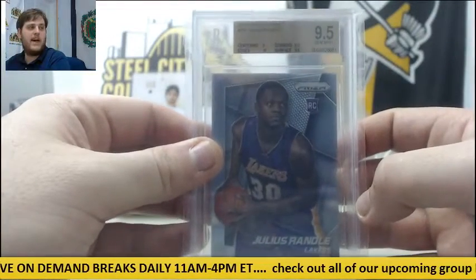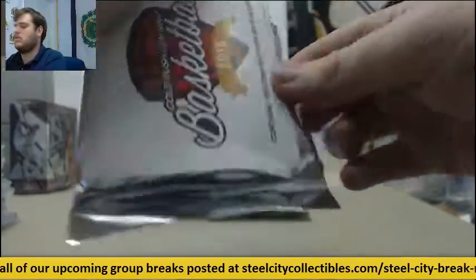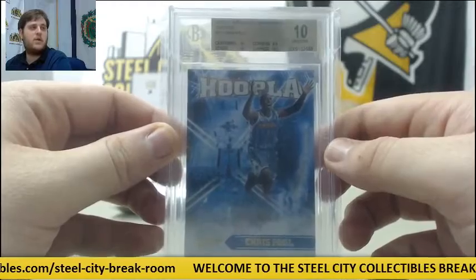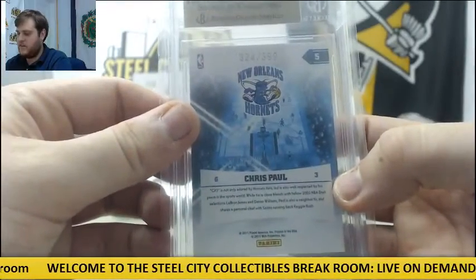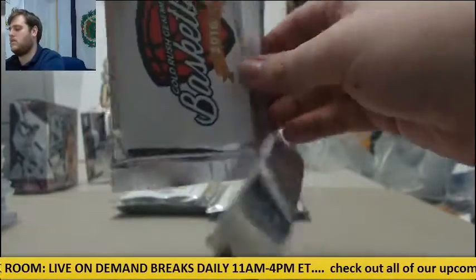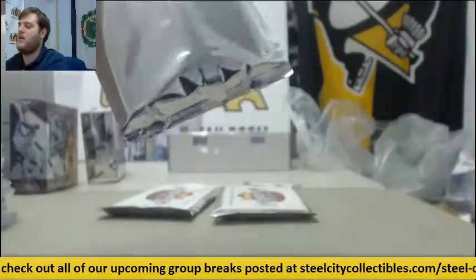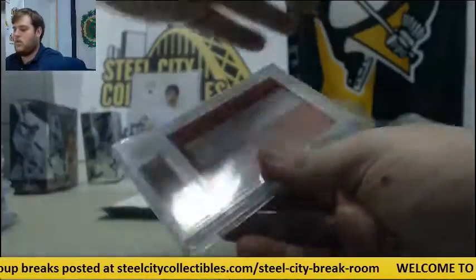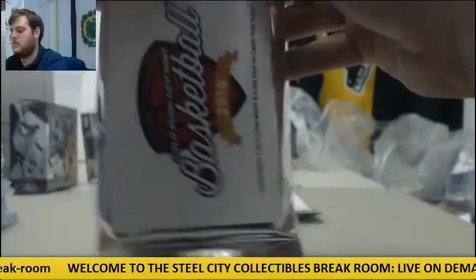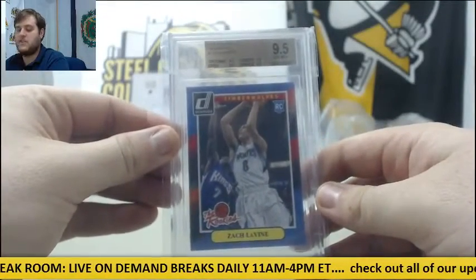Rookie card 2014-15 Panini Prism, 9.5 Julius Randle. 2010-11 Absolute Memorabilia Pristine 10 Chris Paul with New Orleans, CP3 Pristine 10 out of 399 for the New Orleans Hornets. 2014-15 Totally Certified 9.5 rookie card Jabari Parker — you guys can grab one of these at $24.95 a pack. 2014-15 Donruss Swirl-a-rama Doug McDermott 9.5, and Zach LaVine 9.5. 2012-13 Hoops Kyrie Irving 9.5.